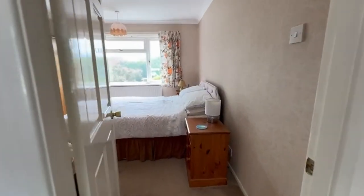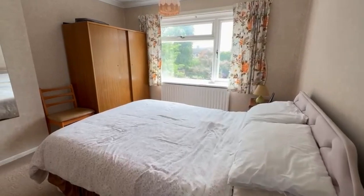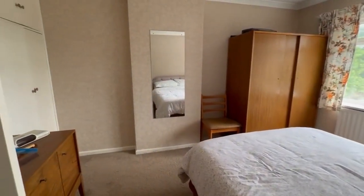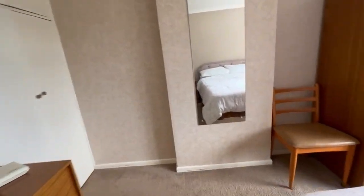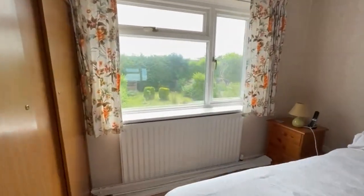Then we've got a double bedroom here, with a chimney breast and a built-in wardrobe again, so it means all of the floor space is usable.